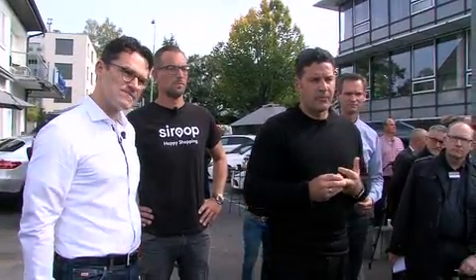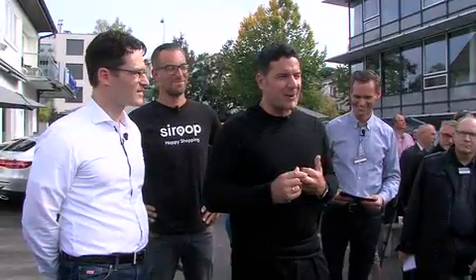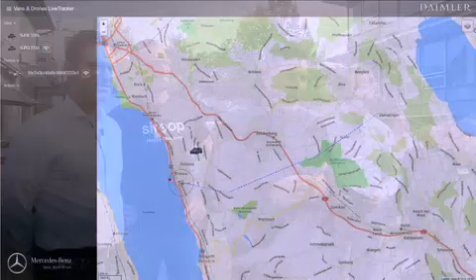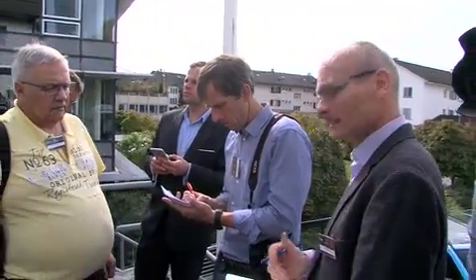What happens if there's an issue — can you stop the drone? You can command it to go back, or command it to stop and hold position. But how long before the batteries run out? The maximum flight time is about 25 minutes.